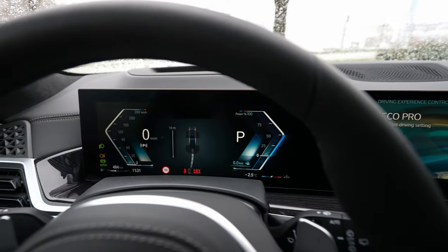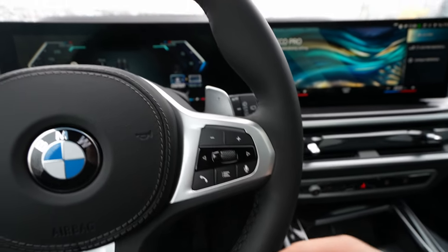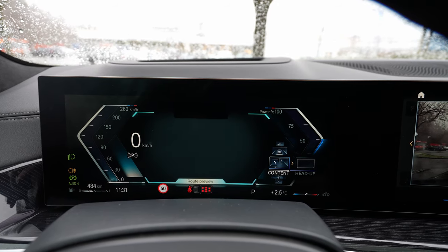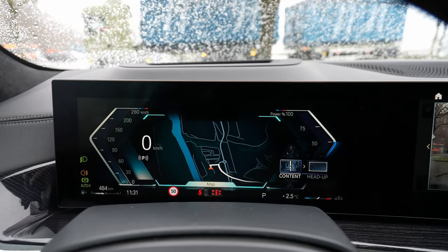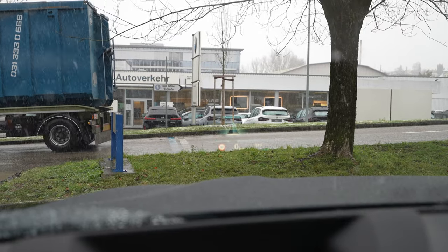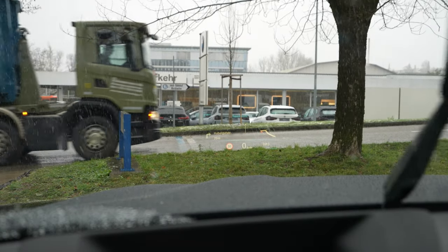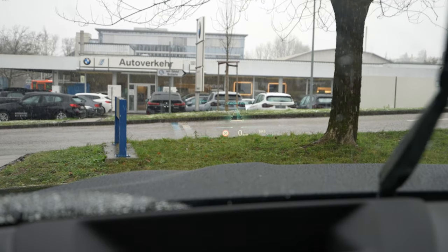From the steering wheel controls you can change and customize what's shown in the instrument cluster — for example, switch to navigation view. You can also change the head-up display layout: simple view, detailed view, sport view, or even show a map in the HUD. So many options — in my opinion it's one of the best head-up displays available.